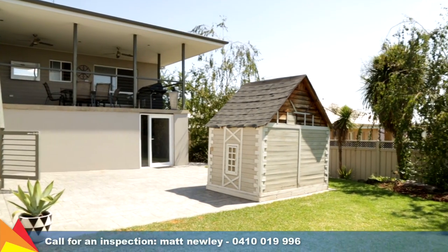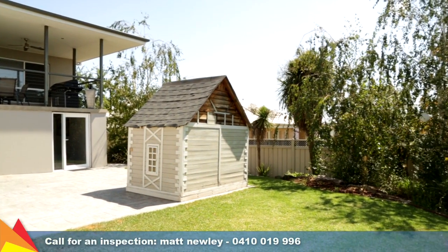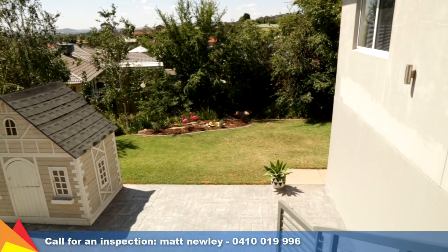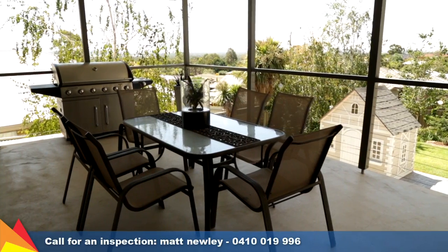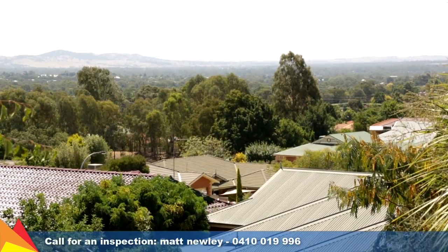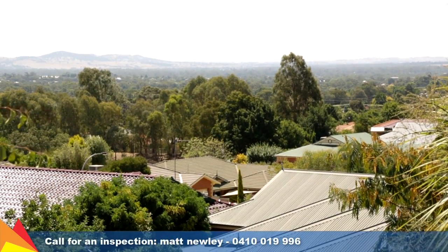The home sits on a generous 794 square metre block and includes private landscaped gardens and every little kid's dream — a large cubby house. Entertaining friends and family is a breeze with an elevated alfresco area that takes in wonderful views, plus an additional paved area downstairs.